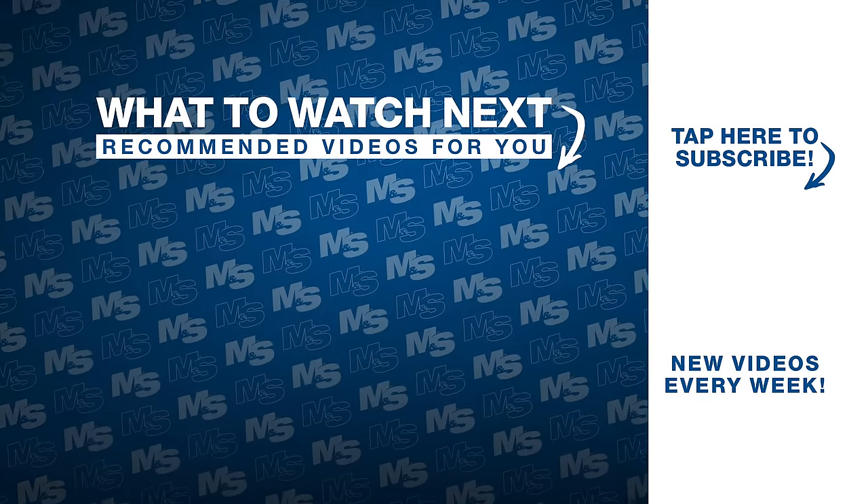All right, muscle and strength, that was my full day of eating. Thanks for watching. Don't forget to subscribe below.